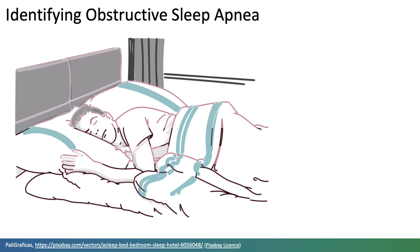Untreated obstructive sleep apnoea increases the risk of cardiovascular events. It's thought that the majority of people with it are undiagnosed, partly due to the need for sleep tests in a laboratory for definitive diagnosis.